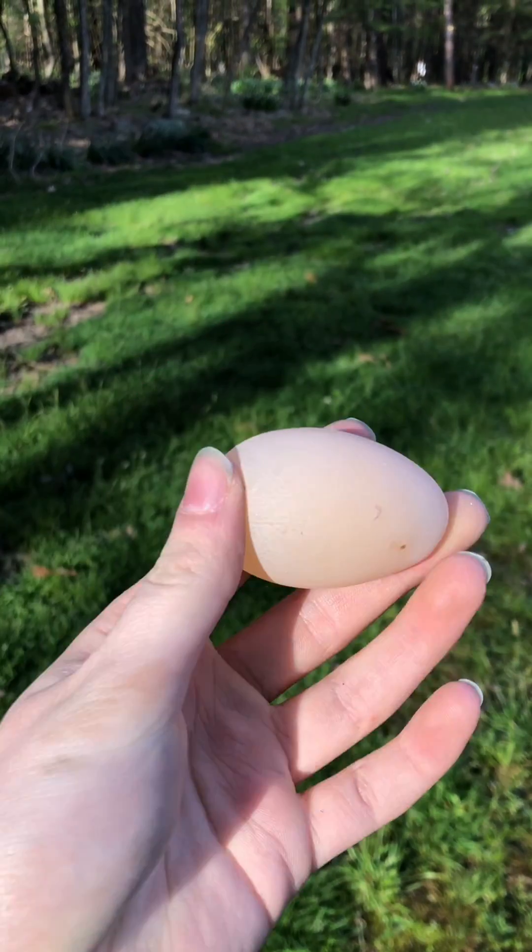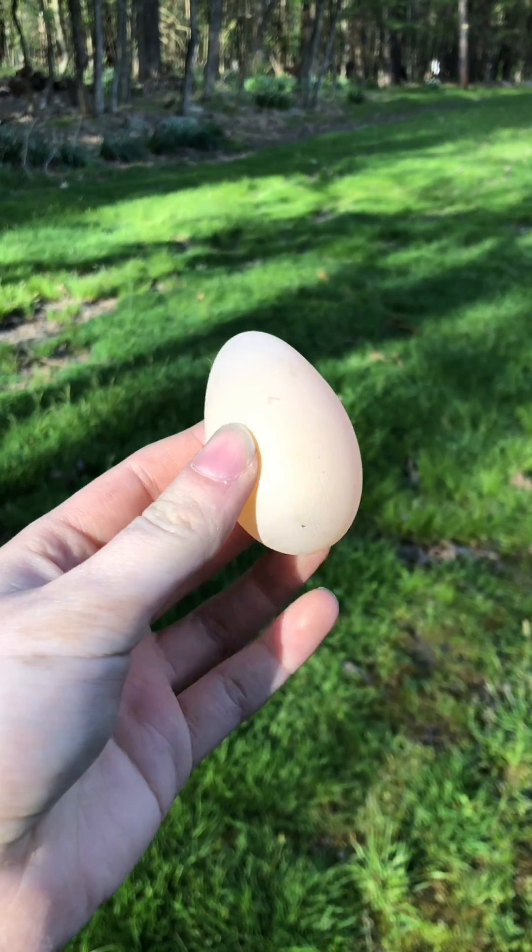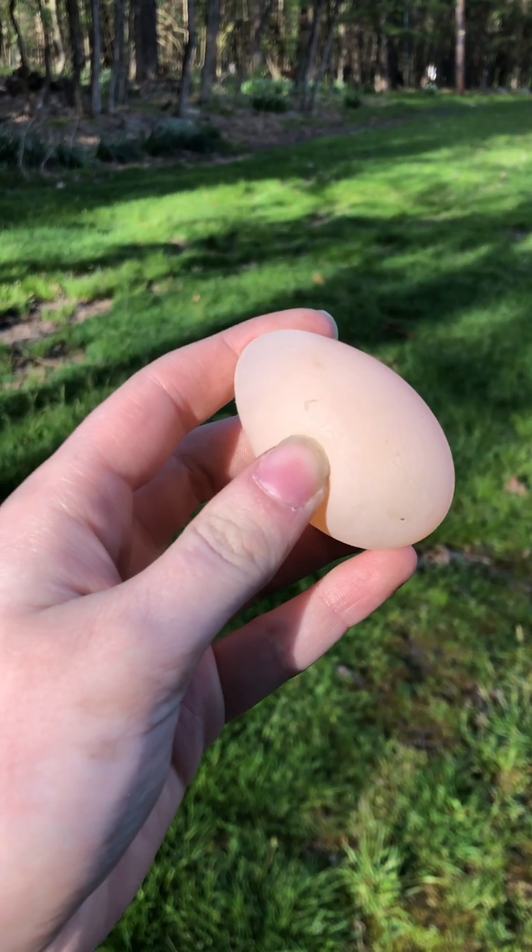While eggshells are mostly made up of calcium, they also require magnesium and phosphorus, so if your bird has a deficiency in either of those, that could also be the cause.